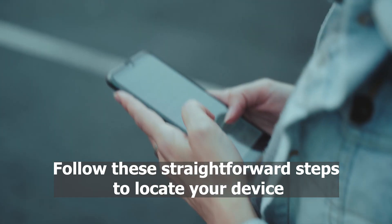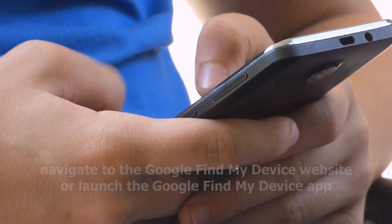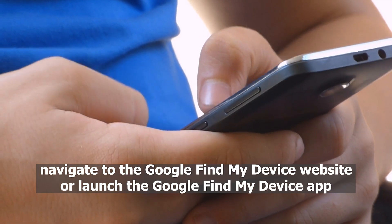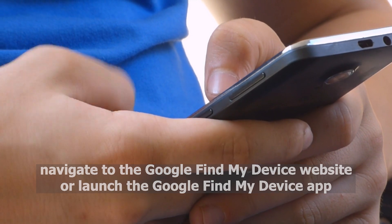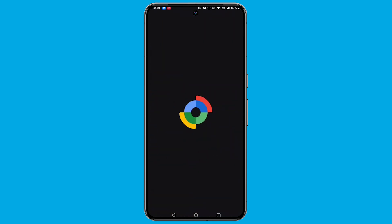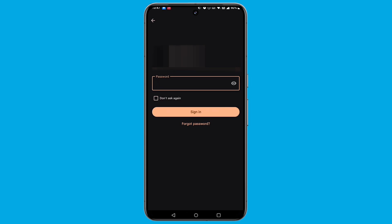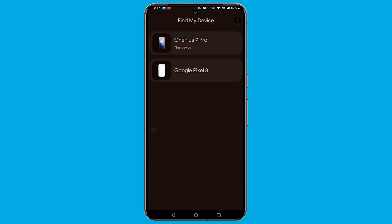Follow these straightforward steps to locate your device. Open a web browser on any device you own and navigate to the Find My Device website, or launch the Google Find My Device app. Sign in using your primary Google account credentials. Click on the lost phone icon displayed in the upper left corner of the interface on the website. In the app, you will see the device name — click on it. A Google map will materialize, revealing the real-time location of your Android smartphone.